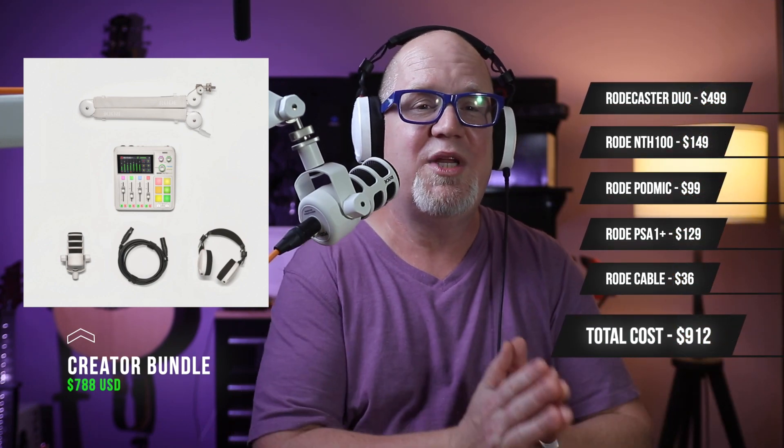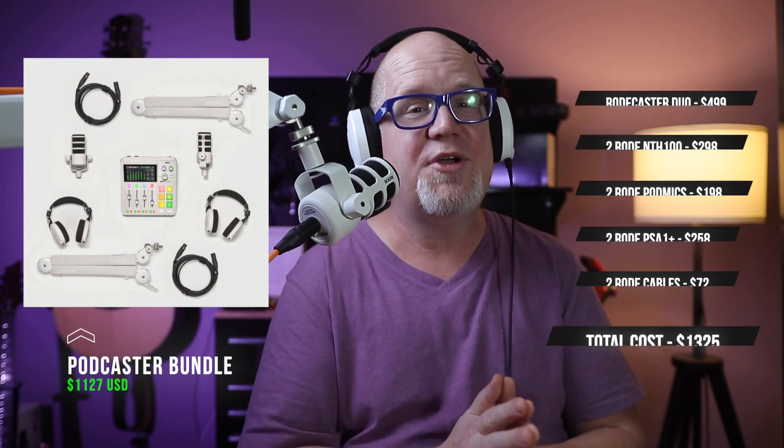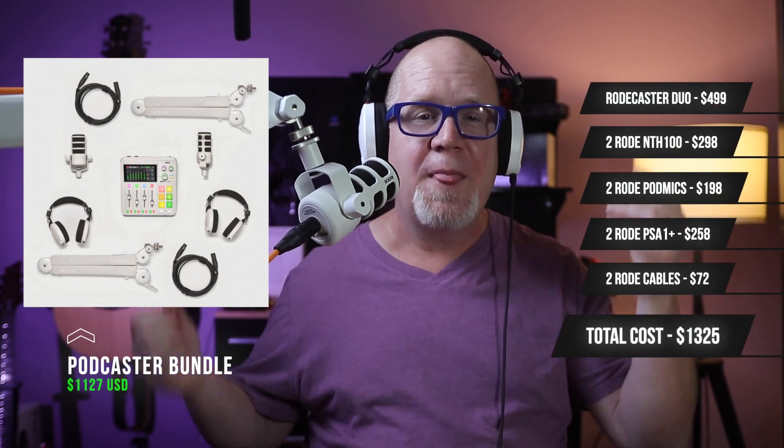The Creator Bundle I got goes for $788 US — I believe it's on sale right now — and that's a very good price considering everything you get, along with a single XLR cable. If you add everything up individually, it's basically like getting the headphones for free, which is a savings of around $180. There is also a Podcaster Bundle that goes for $1,127, which includes two of everything except for the Duo — again a very good price, and it also works out to getting the headphones for free. Pretty sweet deal, especially if you want this white aesthetic.